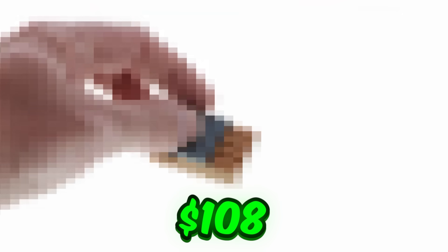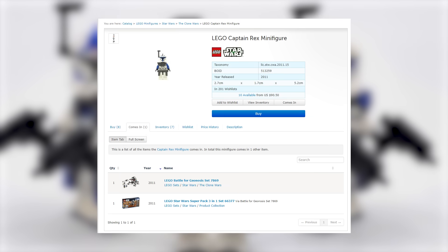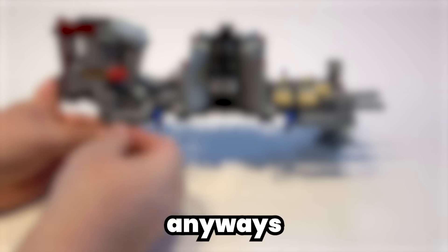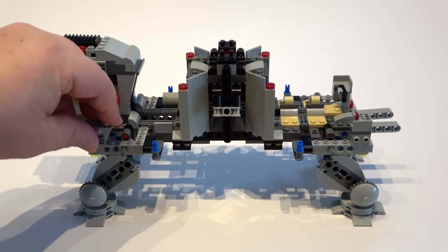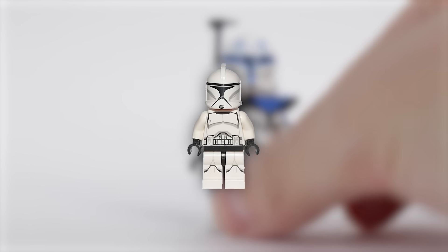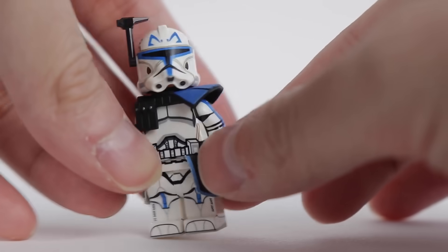For $108, you can buy this LEGO Captain Rex Phase 1 variant. This minifigure appeared in only two sets — the Clone Wars pack and the ATTE. Fun fact: the ATTE only had a shelf life of about three days. Both sets retailed for over $75, making this minifigure extremely hard to come by. This Captain Rex variant boasts three special accessory pieces in a rare dark bluish color that differentiate him from regular Clone Troopers, making him a great addition to any LEGO collection.